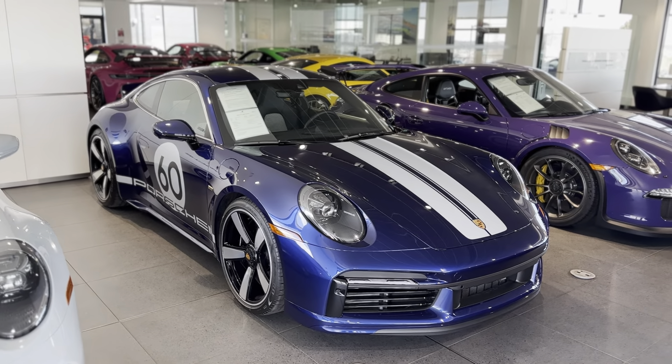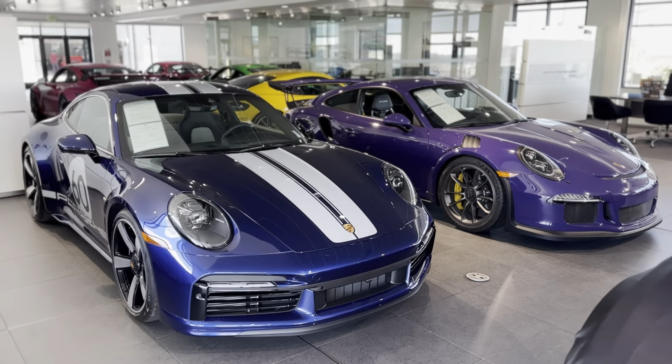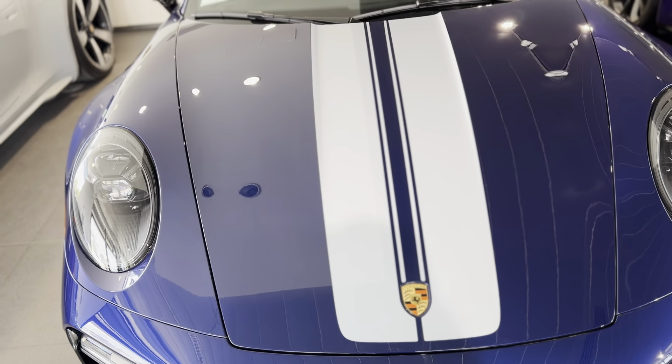Limited to 1,250 in the world, so it's a pretty special limited production car. Love the Sport Classic gray stripe running up the center — that looks really cool. It's painted, not a decal, so that's kind of fun too.